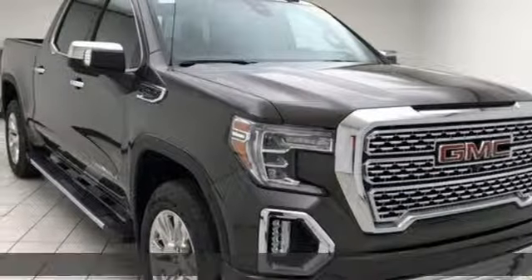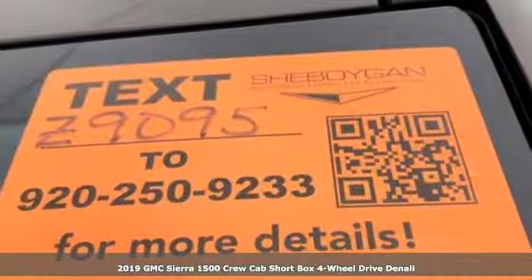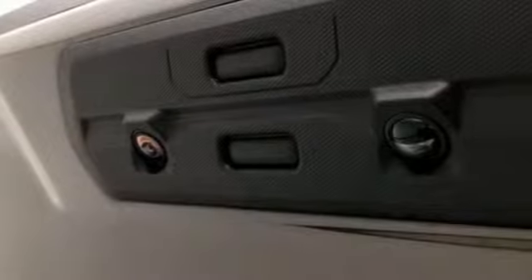It's a new 2019 GMC Sierra 1500. GMC professional-grade vehicles suited to fit your needs. Plus, it offers an exciting list of features.